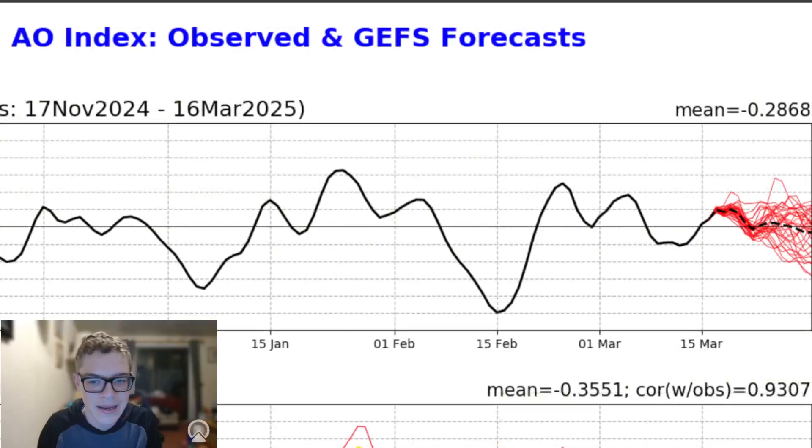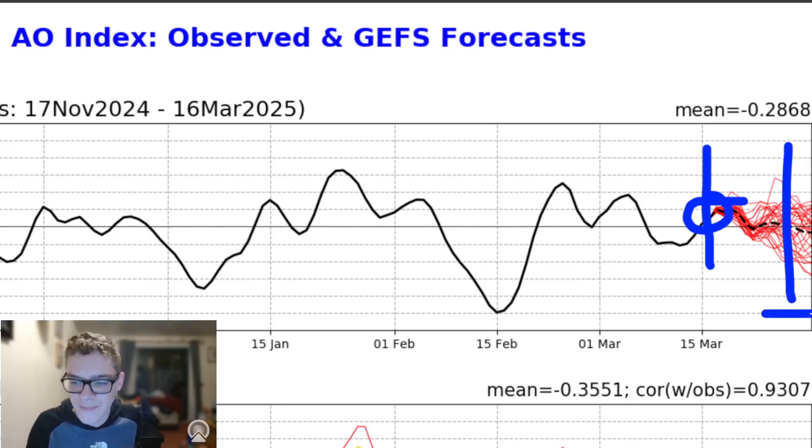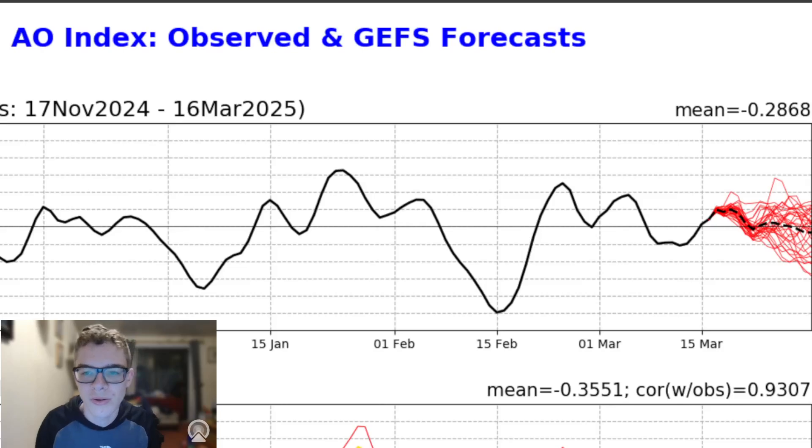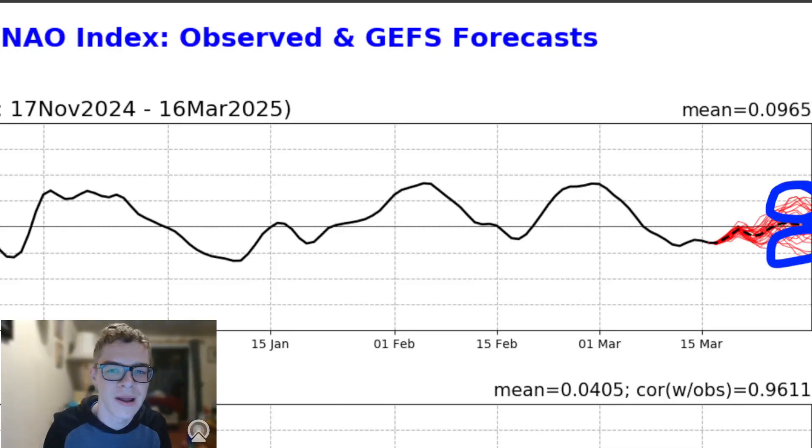Now we're going to move over to the NAO forecast and the AO forecast — the Arctic and North Atlantic Oscillations — to see what trends there are for the end of the month. We are currently around slightly positive with the AO, which is why we're seeing more of a warmer flow beginning to move in, and then Atlantic conditions, which is why it's positive. However, in the longer term around the 25th to 29th of March, there's a big split between positive and negative runs, suggesting uncertainty over whether we see blocking patterns develop or not. It's a similar situation with the NAO, with weakly positive and weakly negative runs, so there's a lot of uncertainty — things are yet to be ironed out.